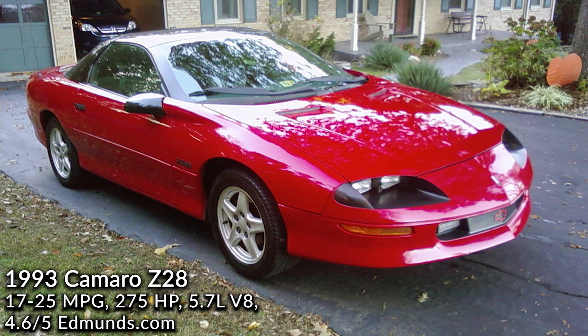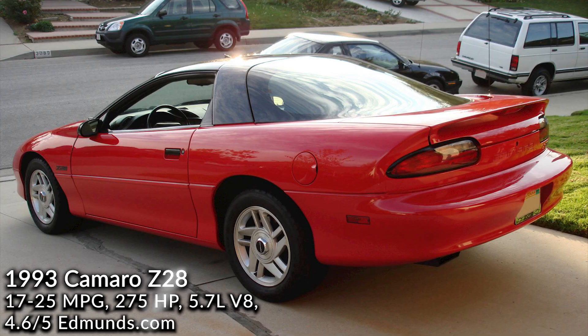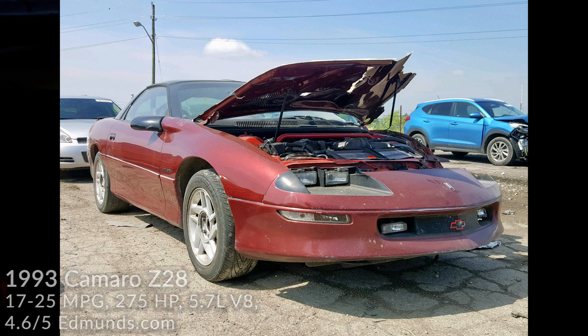1993 Camaro Z28. Yes, you can grab yourself a Chevy LT1 V8 under $3k. For the early 90s, this car was a beast — in regards to horsepower, it has more than my New Edge Mustang GT. For $3k you can find a Z28 model. It may not have perfect paint, but with a quick search I found two Z28s with under 150,000 miles in our price range, and I did not look all that long.